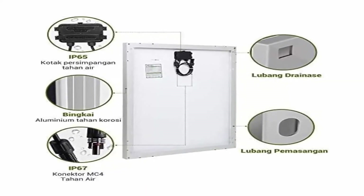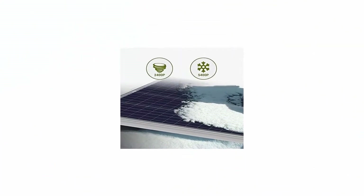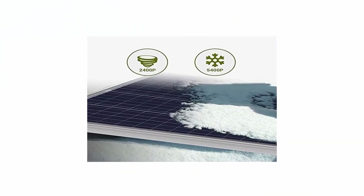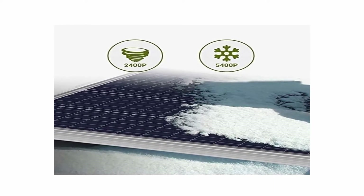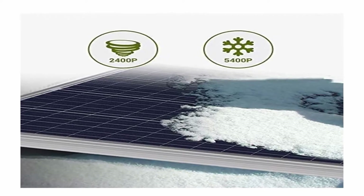Also included: MPPT LCD display, 6 sets of mounting Z-brackets, 8 feet 8AWG tray cables. Used in various off-grid applications that include 12V arrays, water pumping systems, signaling systems, and other off-grid applications.